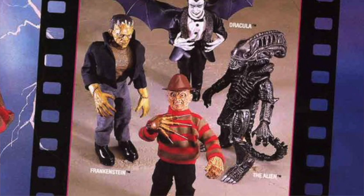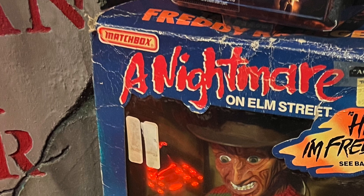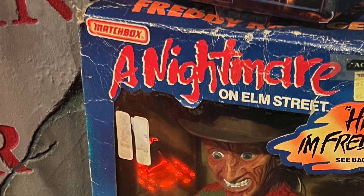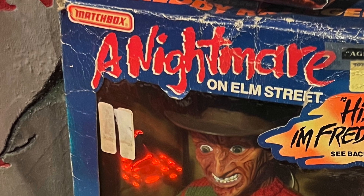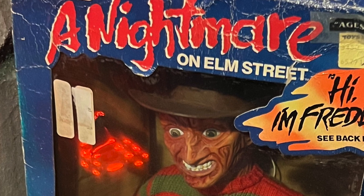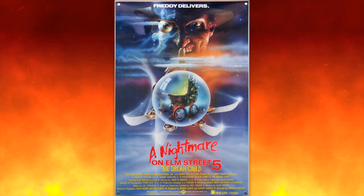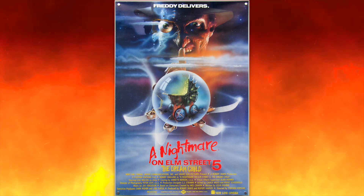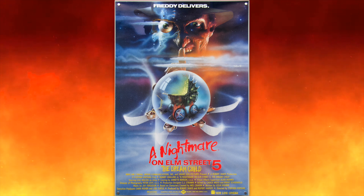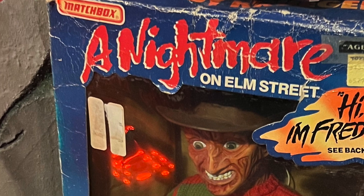Mel would soon strike a deal with Matchbox Toys, who loved the idea and planned a line of characters we would all know from movies. Now, if you're familiar with the Nightmare on Elm Street Matchbox talking Freddy, it's very important to the story. Mel recalls being absolutely heartbroken when he learned about a Freddy doll marketed for kids that would talk to them. He knew right away that parents would absolutely be devastated and want the product removed from store shelves. At the time, Dream Child had just hit theaters, and from Matchbox's perspective, they thought everybody loved Freddy — but from Mel's side, he knew parents would revolt at a child killer doll being available for kids.